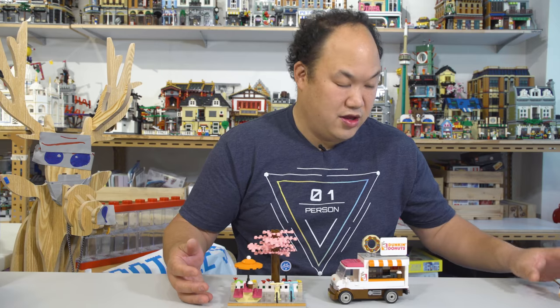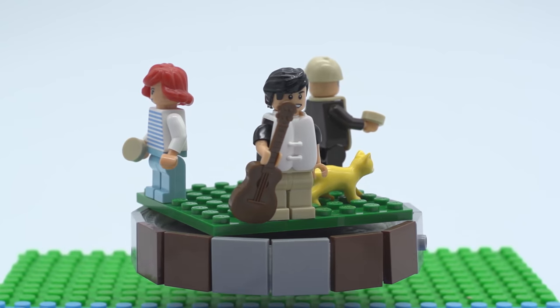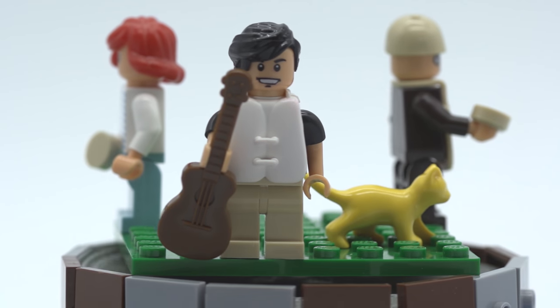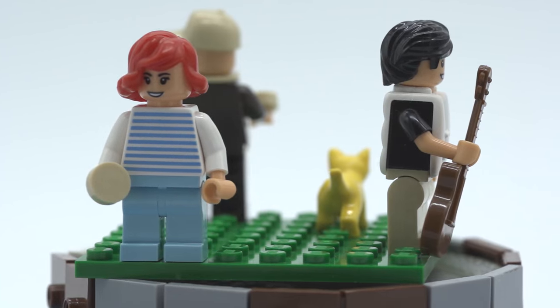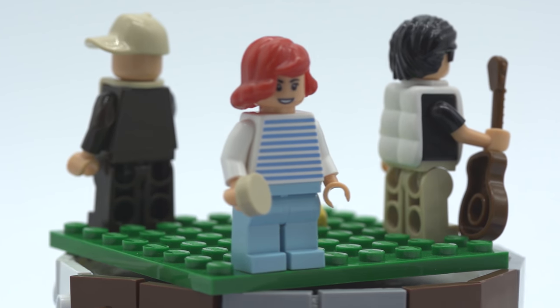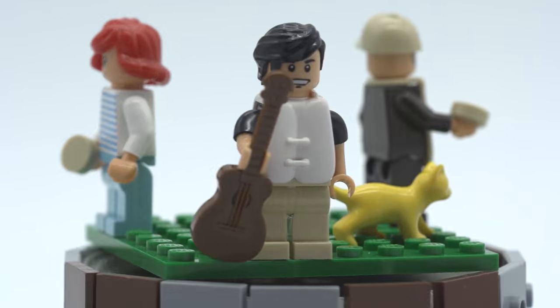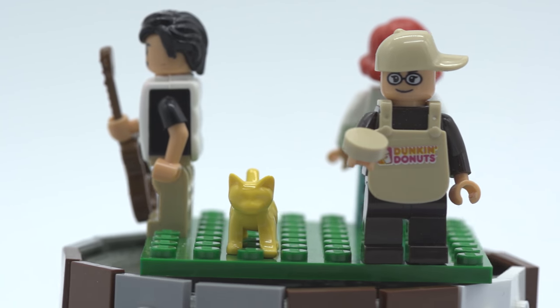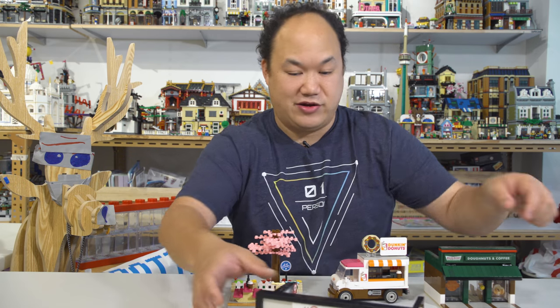Let's take a look at the minifigures. They all have names, by the way. The first one is Yujin — he's the one with the guitar, serenading his girlfriend. Then you've got the girl with red hair, her name is Nina. She's supposed to be holding coffee but I made her hold a donut instead. And you've got the donut guy — I love how I put his cap sideways. His name is Young and he's ready to serve you Dunkin' Donuts. How are they getting all the licensing for all these brands? Dunkin' Donuts!